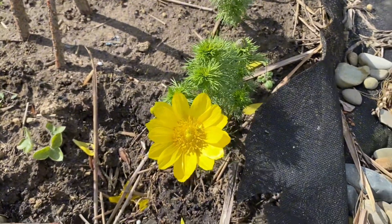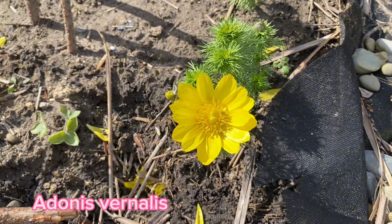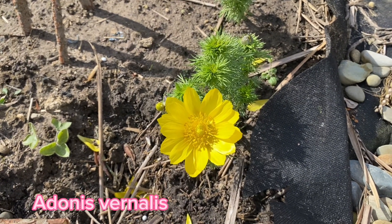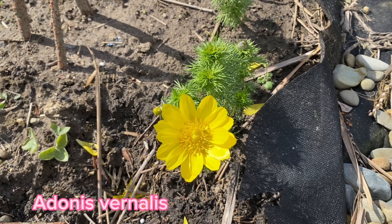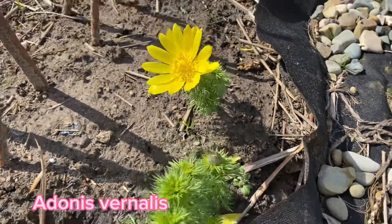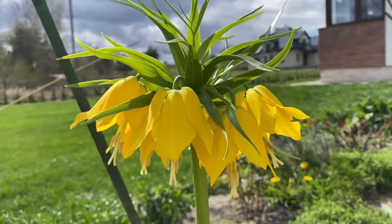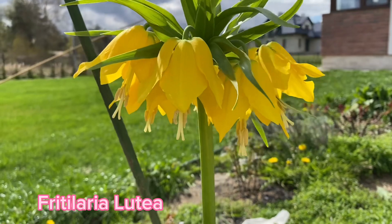This one — we call it adonis. I'm not sure that's the Latin name, but I will try to leave captions and find the international names of these varieties, so maybe you would be interested to buy one for yourself.